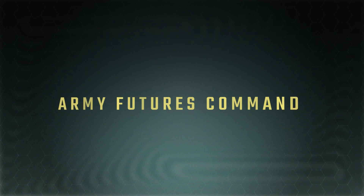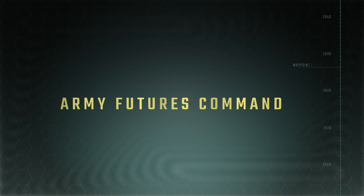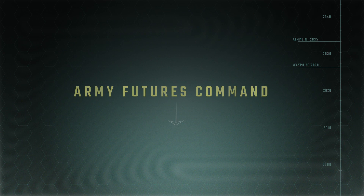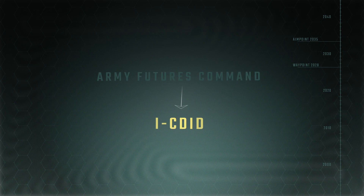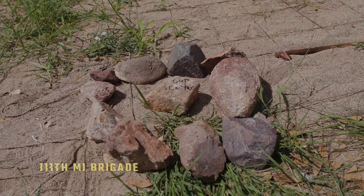Under Army Futures Command, the Army is undergoing its largest modernization effort in 40 years. The conceptualization, development, and integration of this effort for military intelligence capabilities is orchestrated by ICDID, or the Intelligence Capabilities Development and Integration Directorate. Through organizational force structure, collection, and processing system solutions, ICDID is the architect of how Army Intelligence is designed, structured, and equipped to fight and win in large-scale ground combat.